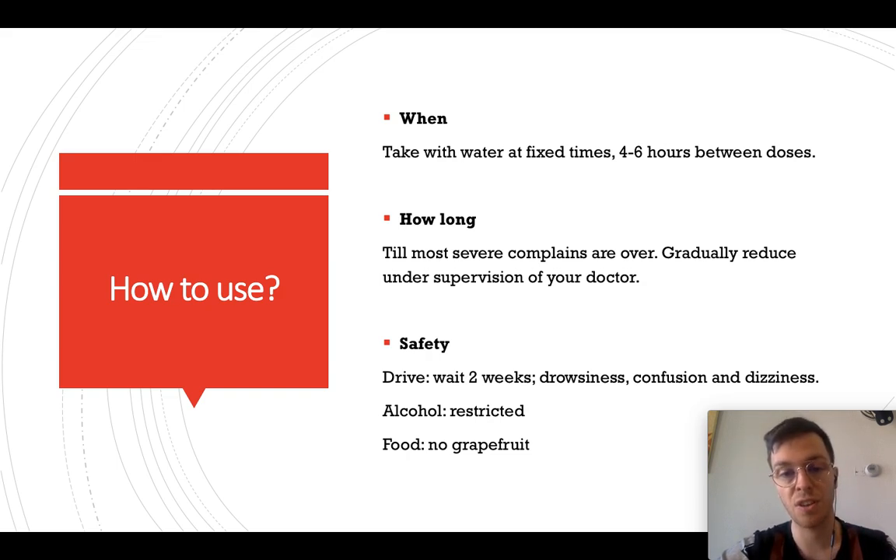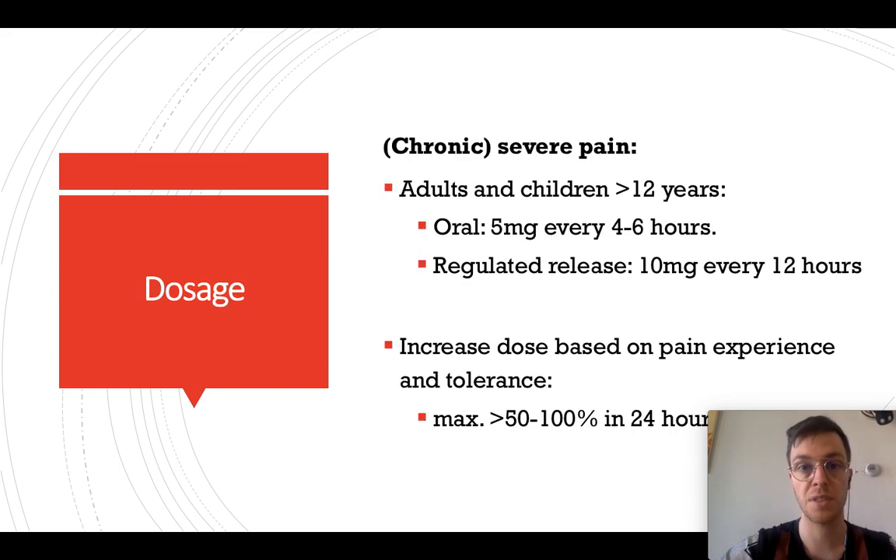For alcohol, use is restricted — it can increase the side effects, and it's not safe to combine oxycodone with alcohol. Regarding food, you should not take grapefruit together with oxycodone, because it may also increase your side effects. Please be careful with that.